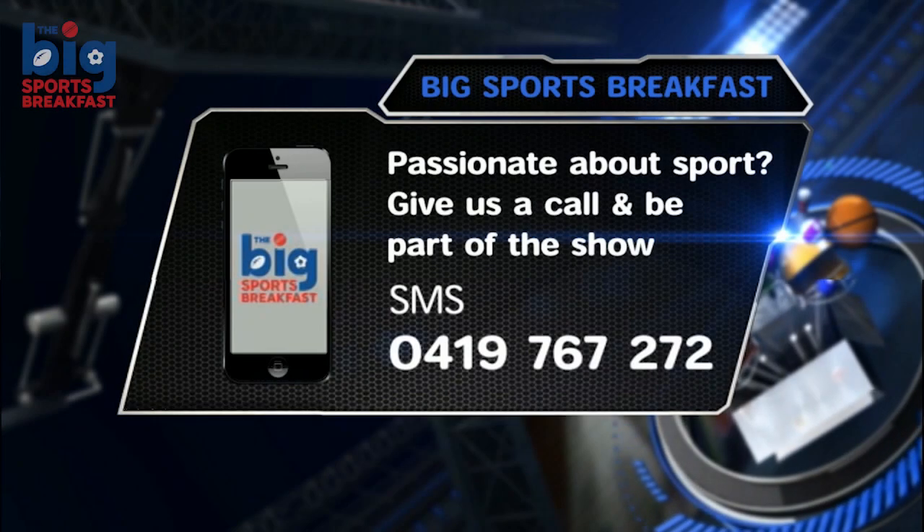I can tell you what I spent all yesterday doing. Dave Stanley from tab.com.au on my Sky Racing Active. How good is it, punters?